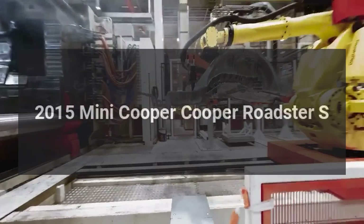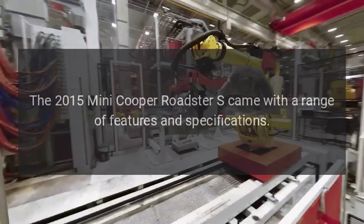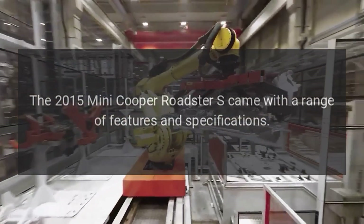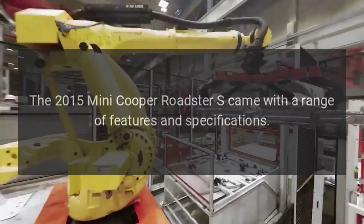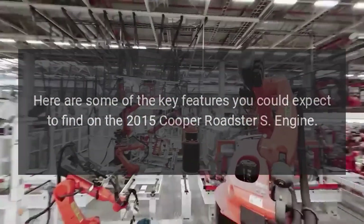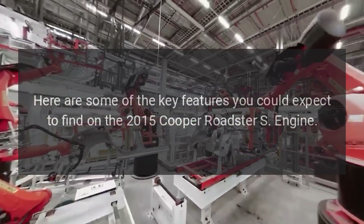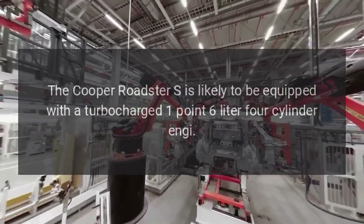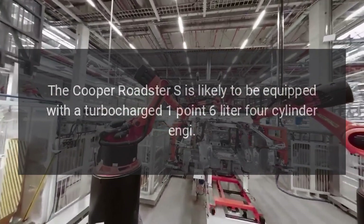2015 Mini Cooper Roadster S. The 2015 Mini Cooper Roadster S came with a range of features and specifications. Here are some of the key features you could expect to find on the 2015 Cooper Roadster S. Engine: the Cooper Roadster S is likely to be equipped with a turbocharged 1.6-liter 4-cylinder engine.